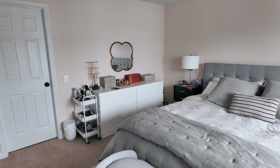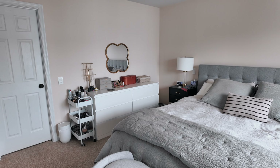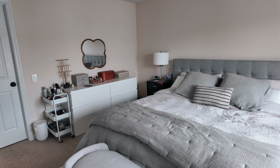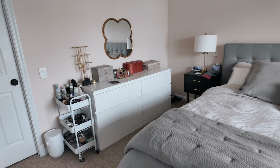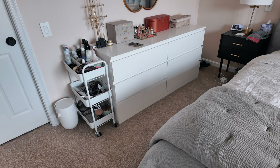Without further ado, let's go ahead and jump right back into the closet tour. Before we dive into the details of how I organize my clothes, I want to give you a high-level overview of what my bedroom looks like because getting the lay of the land is pretty important as well. I'm standing in one corner of my bedroom right now — here we have my bed.